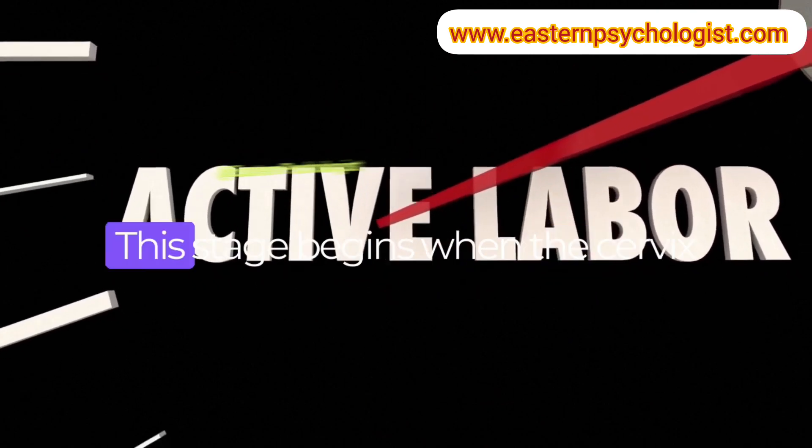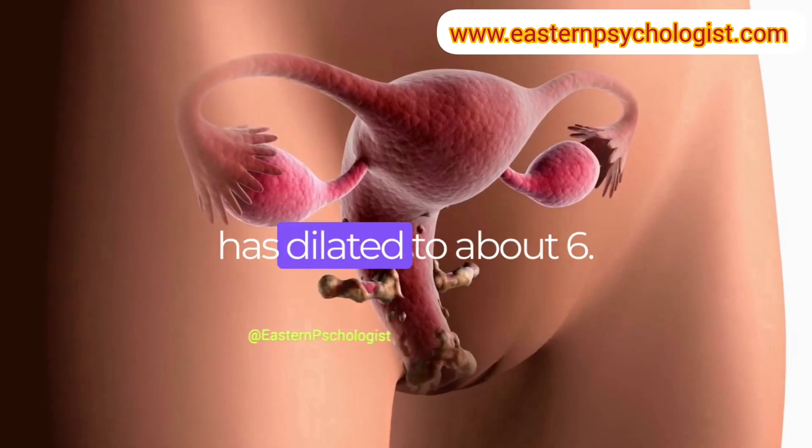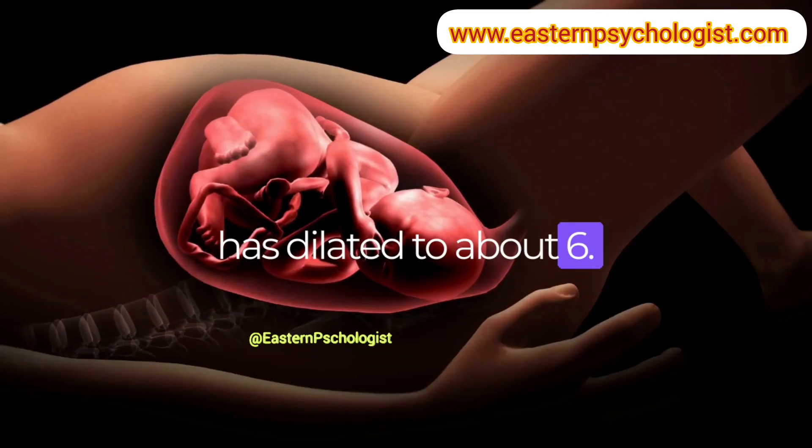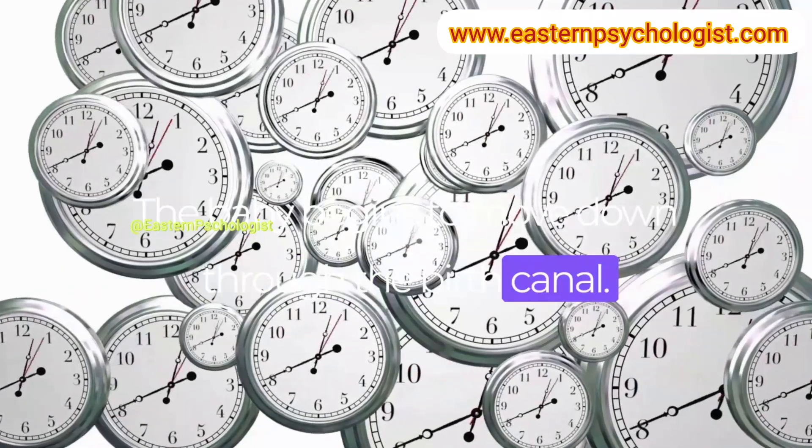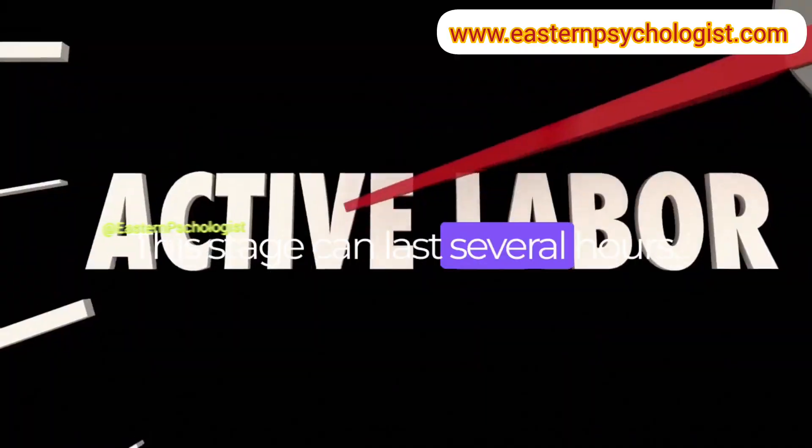Number 2: Active labor. This stage begins when the cervix has dilated to about 6 cm and the contractions become more frequent and intense. The baby begins to move down through the birth canal. This stage can last several hours.